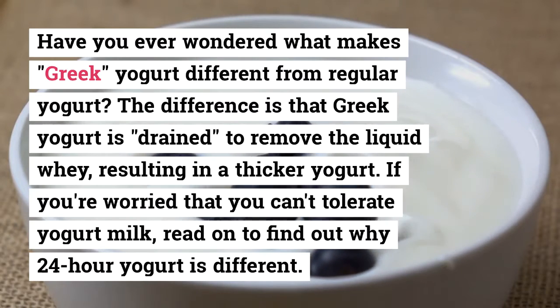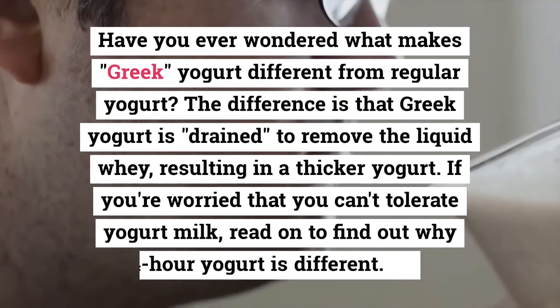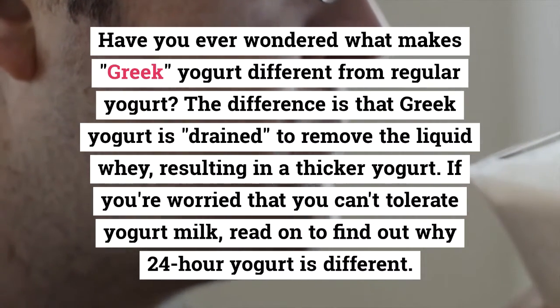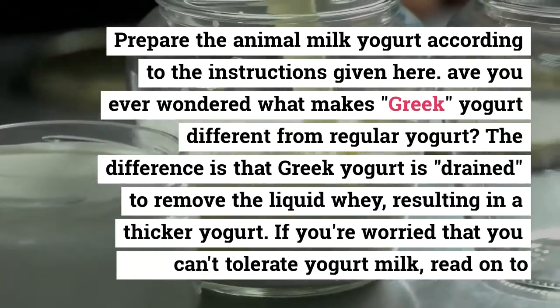You can easily drain your own homemade animal milk yogurt for 24 hours to make Greek yogurt. If you're worried that you can't tolerate yogurt milk, read on to find out why 24-hour yogurt is different.